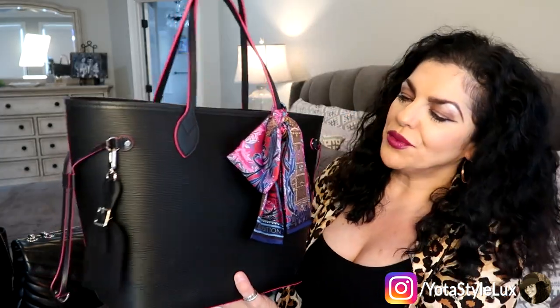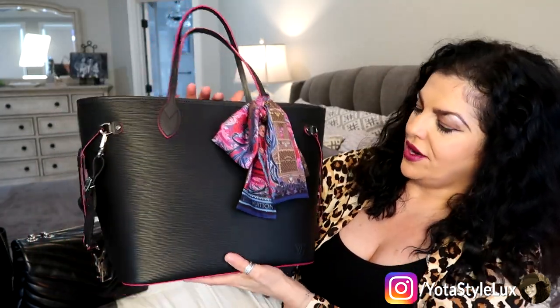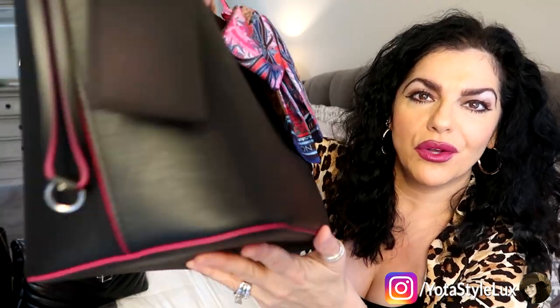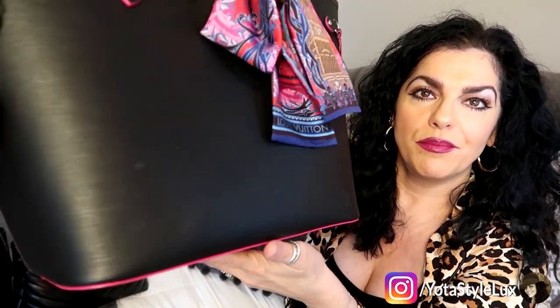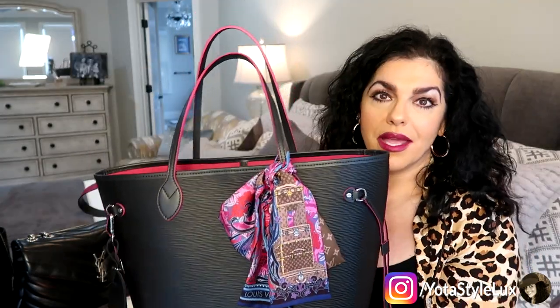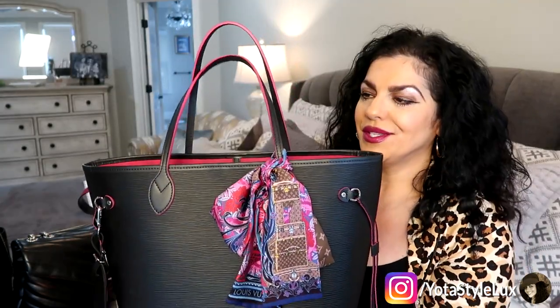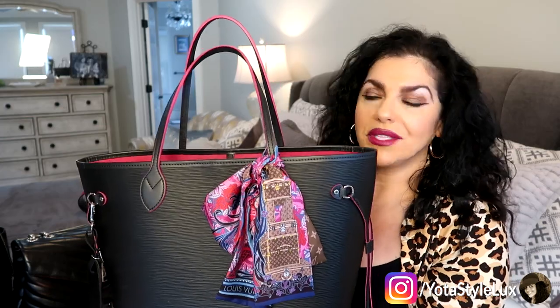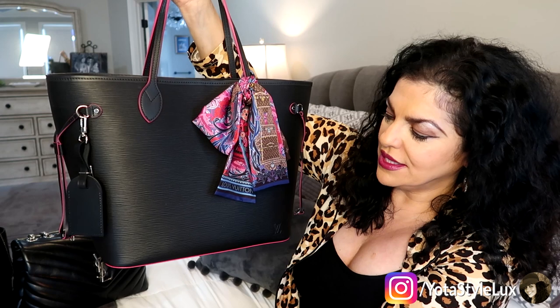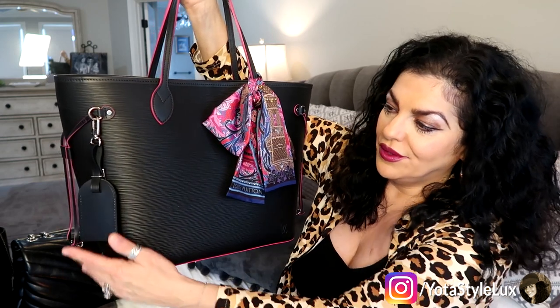This bag is getting better and better. There are absolutely no signs of wear and tear. The corners — and I am careful, I try not to brush up against brick walls and things like that — but look at the corners. This bag is immaculate. It will be like this for many years to come. The straps are just still sitting straight up.